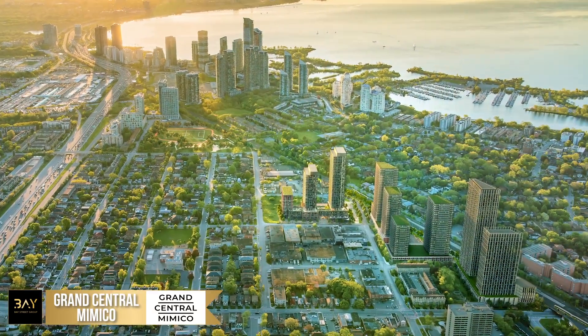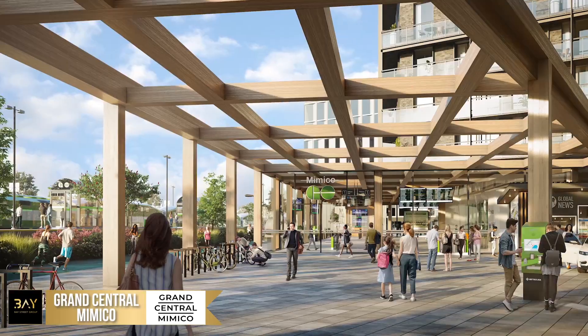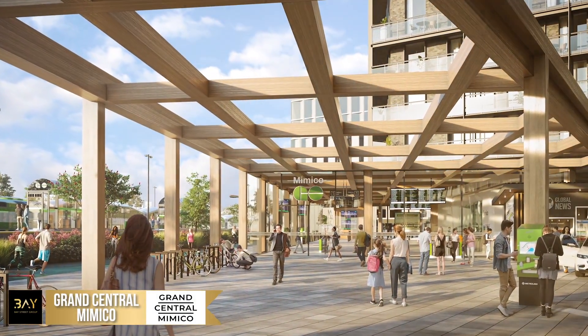Hi everyone, I'm here today at Ground Central Mimico, the future home of Toronto's new master-planned community and the first transit-tailored community in partnership with Metrolinx. Check out this stunning experience center and one-of-a-kind neighborhood launching very soon.